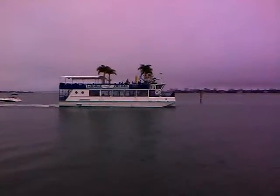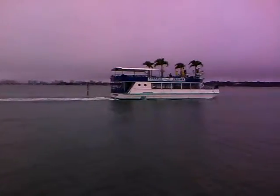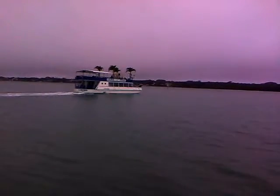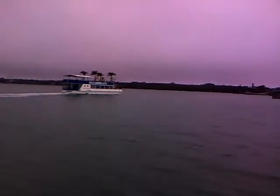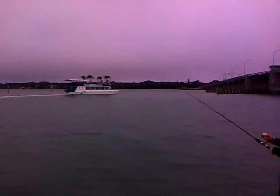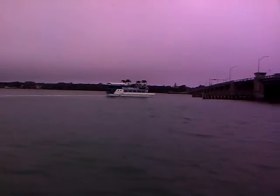What was that? I'm going to take a look at this one.